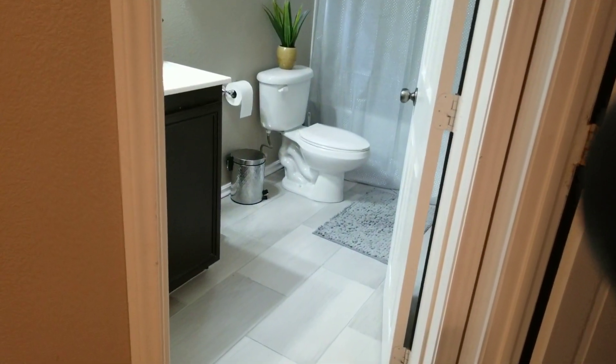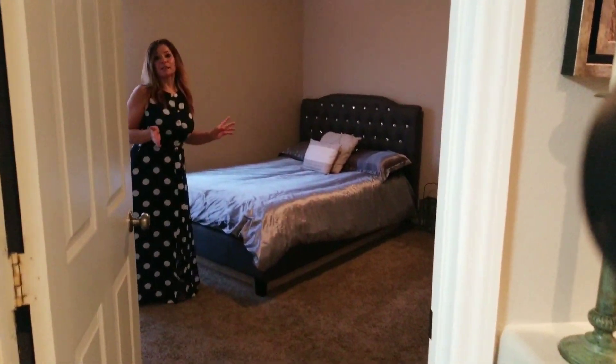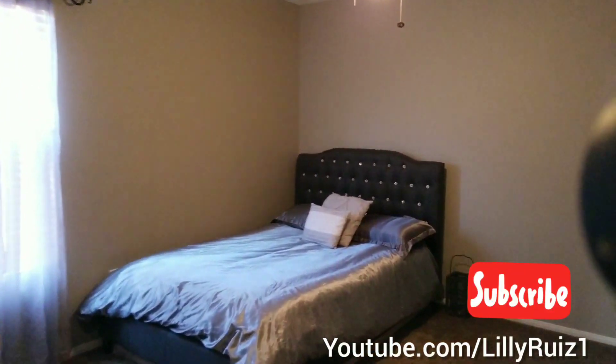We're going to see the third bedroom, which is, as you can see, very nice and spacious. You have a ceiling fan with light. Remember, this home is over 1,800 square foot, beautifully upgraded, only for $300,000. There is a closet in there as well.